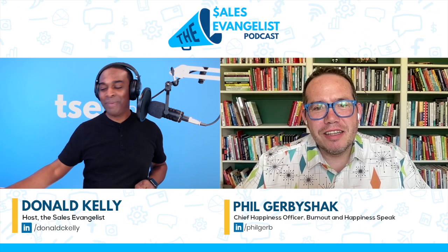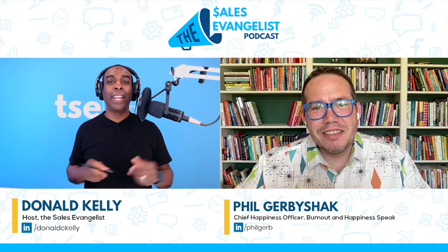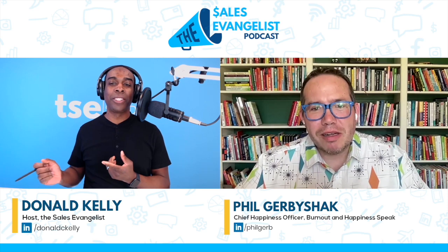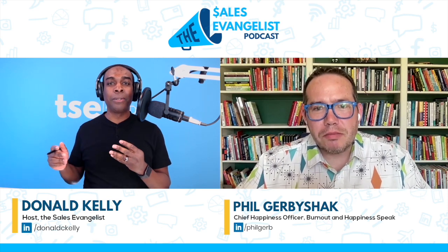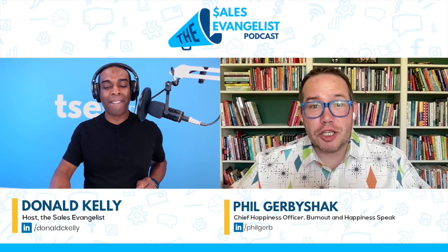Phil, welcome to the show. Thanks, Donald — it's great to see you, man. Thanks for having me. Of course, and I appreciate you having me on your podcast as well. Tell us a little bit more about you and your show and what you do. Sure. The Sales Leadership Show is my show.